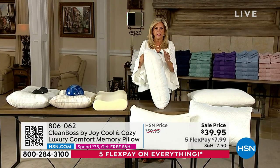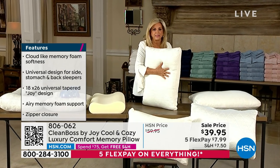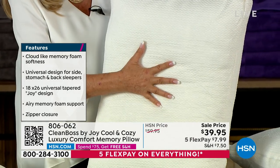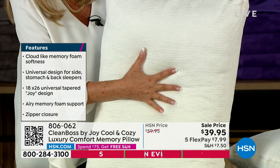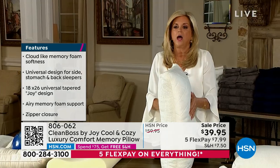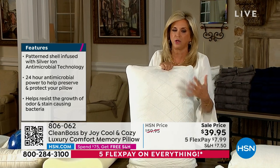That gives you cradling aspects and release aspects of this pillow, and how it conforms to your head — from your ear to your nose if you put your head on your side. This is, by the way, 20 by 26 — a nice jumbo pillow.